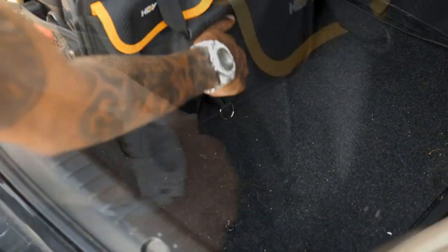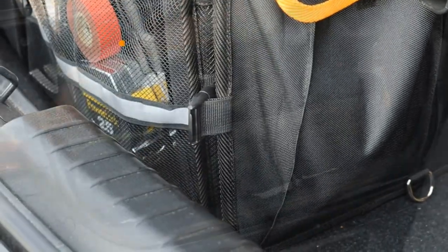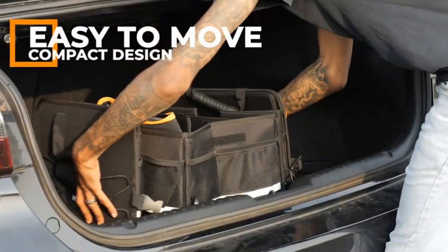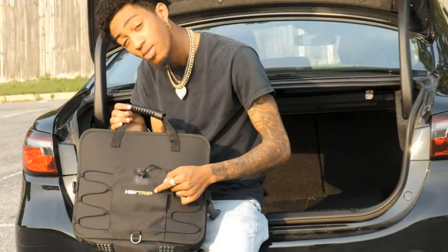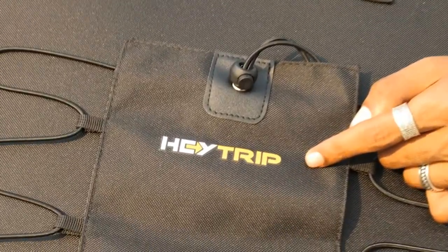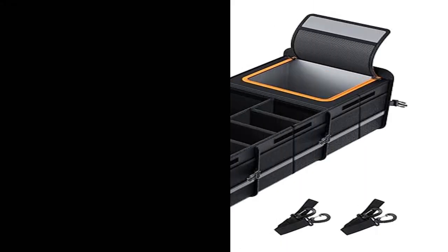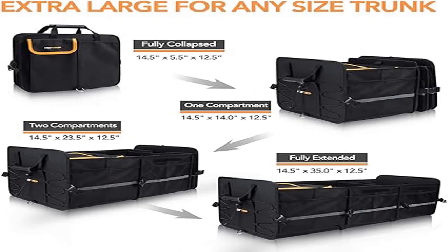This trunk organizer features a multi-compartment design which includes three main compartments, nine mesh pockets and two side pockets. You can customize the compartments by adjusting the four removable dividers to fit different items and keep them perfectly separated. The built-in leak-proof cooler bag that comes with our trunk organizer is exactly what you need for groceries.